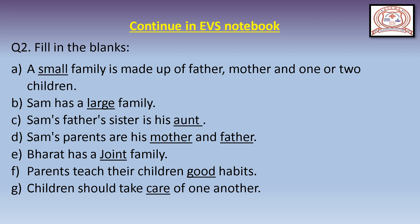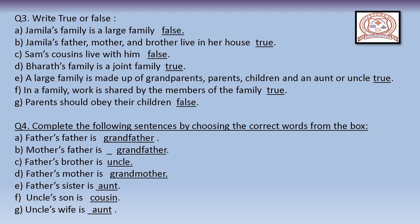Now come to question number 3: True or False. True means correct and false means wrong. Statement A: Jameela's family is a large family — False, because Jameela's family is a small family. Statement B: Jameela's father, mother, and brother live in her house — True.